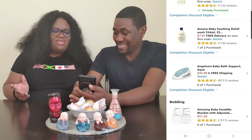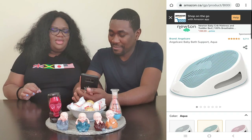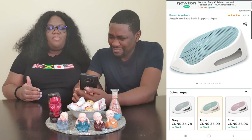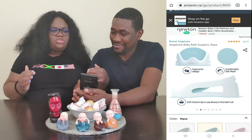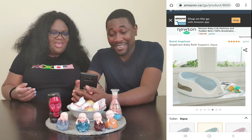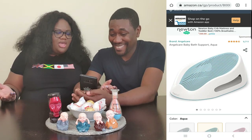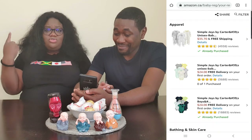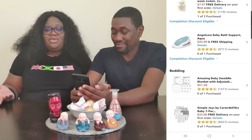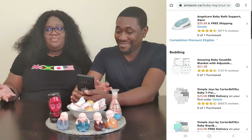I also found this Angel Care baby bath support. It's not a bathtub itself, but something you put into your big bathtub at home for when you're bathing the baby. The picture is small, so it looks a bit like a clothes iron, but it'll be bigger. When I do get it and see what it looks like, I'll definitely do a review on it so that we know if it works or not.